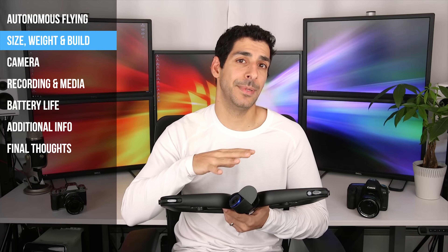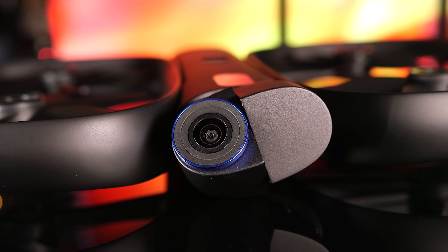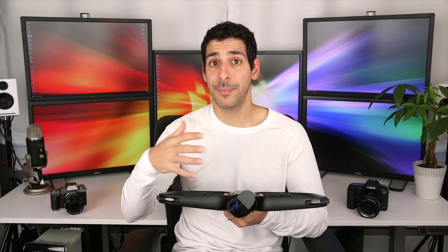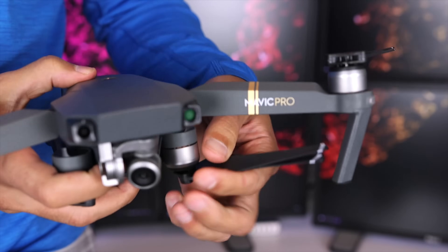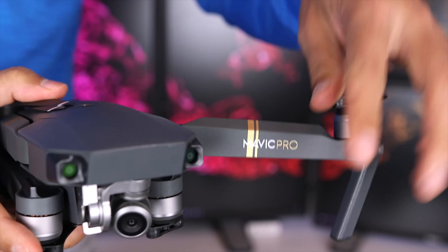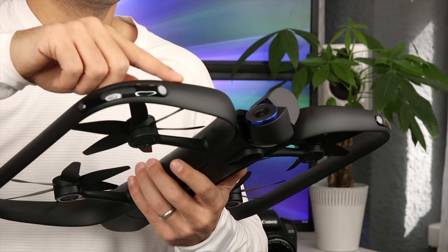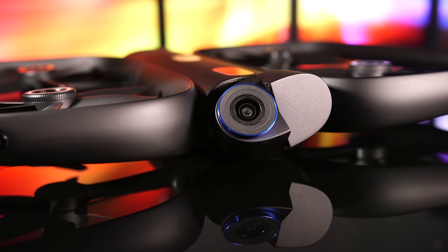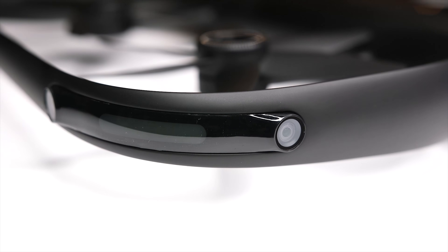Moving on to size, weight, and build — the R1 is not small. It's about 16 by 13 by two inches and fits nicely in the North Face bag that came with it. However, the wings don't fold in, so there's no way to create a smaller footprint — you're gonna need a fairly big bag to transport it. It's fairly light for what it can do at about 2.2 pounds, so weight wasn't really an issue. I really liked that there were prop guards on the R1; they made me feel better about it not crashing if it bumped into a branch, and they also allow the cameras to be positioned around the drone.